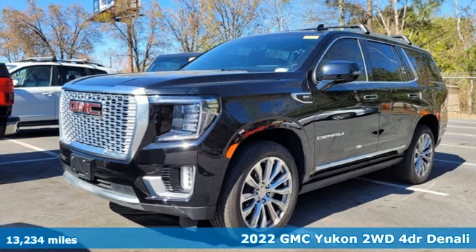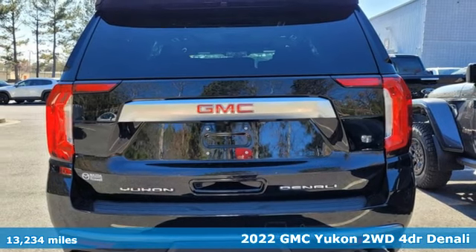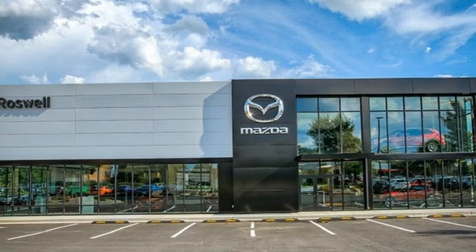Here's a 2022 GMC Yukon. Well built, well liked, and well up to the task. And with features like these, every drive is a pleasure.